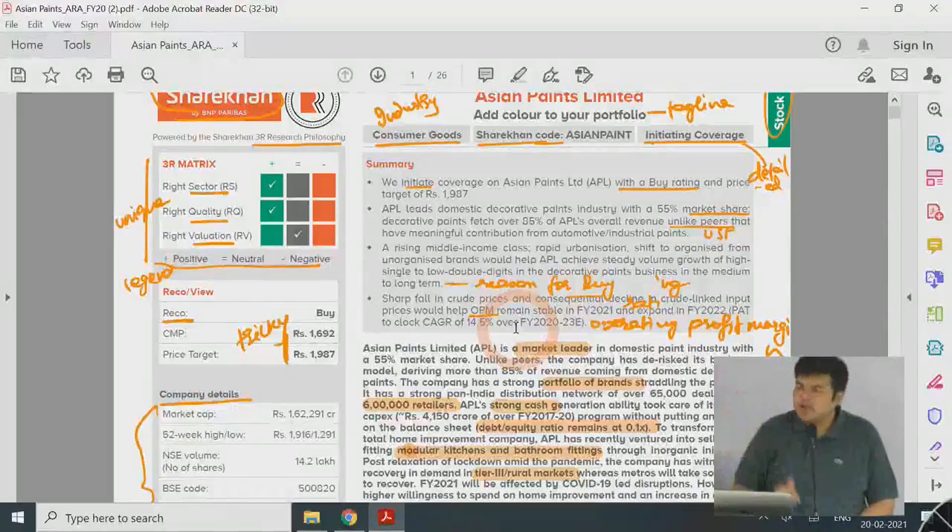The report then gives reasons for the buy recommendation. The first point is urbanization — people are moving from an unorganized to an organized market. When looking at the paint industry you can calculate the total sales of Asian Paints, Berger, and Nerolac which together take up roughly 80 to 90 percent of the organized sector. You can then estimate the total market using population data — 130 crore population divided by average household size — to get total number of houses and potential market size.